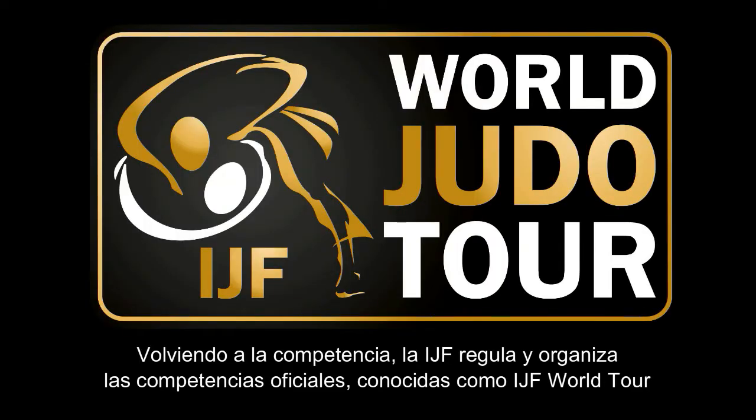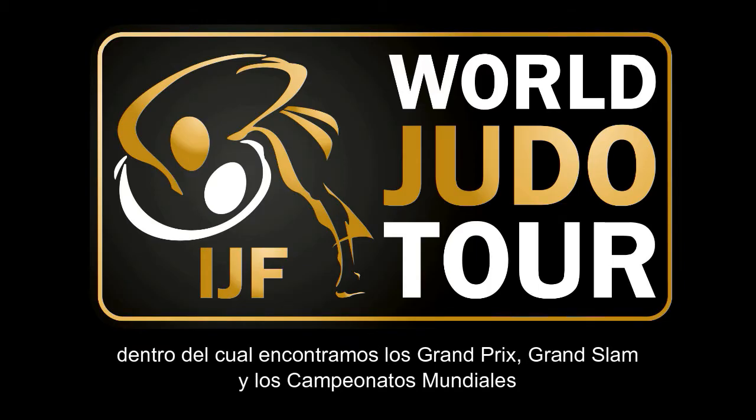Returning to the competition, the IJF regulates and organizes the official competitions known as the IJF World Tour, in which we find the Grand Prix, Grand Slam and the World Championships.